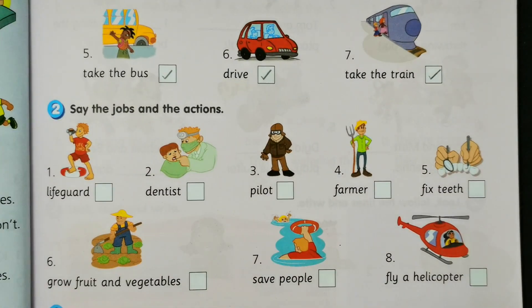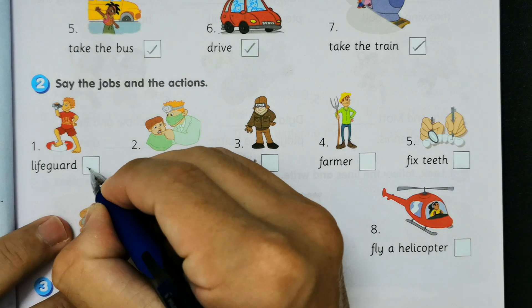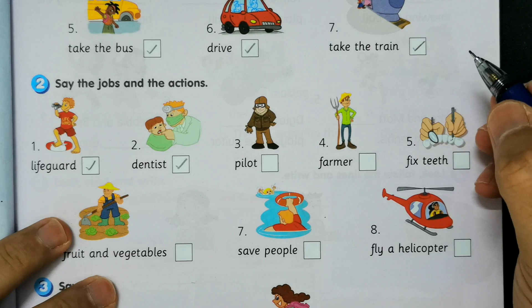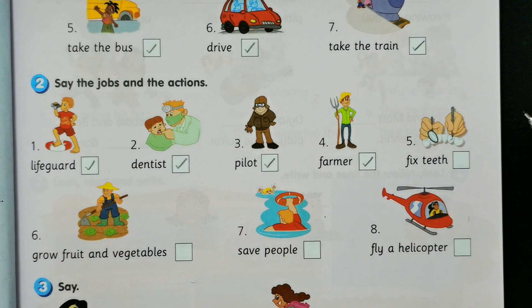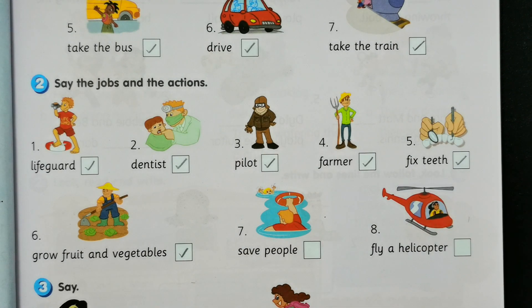Activity two: see the jobs and the actions. Number one: lifeguard. Number two: dentist. Number three: pilot. Number four: farmer. Number five: fix teeth. Number six: grow fruit and vegetables. Number seven: save people. Number eight: fly a helicopter.